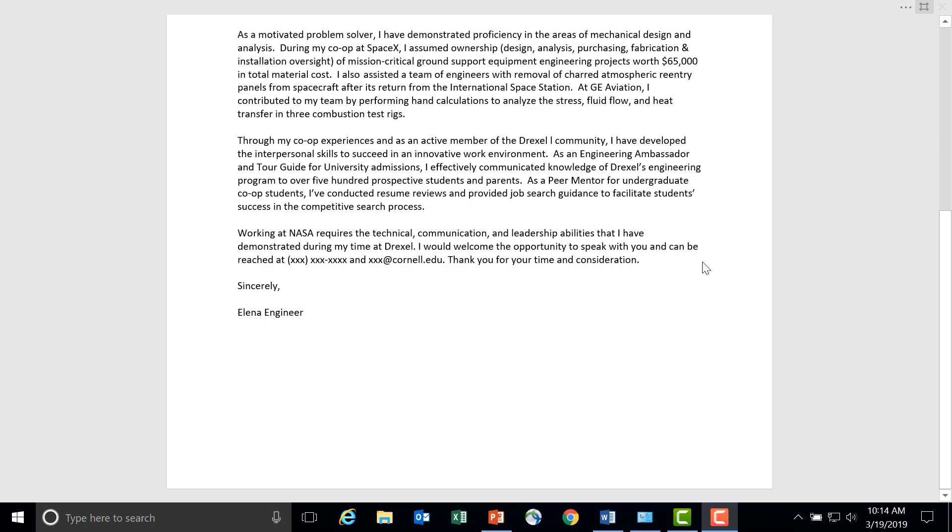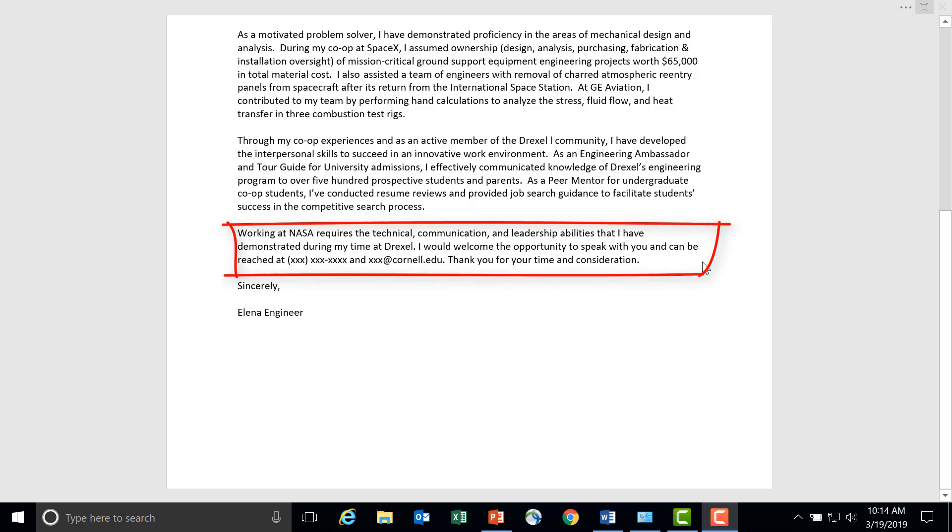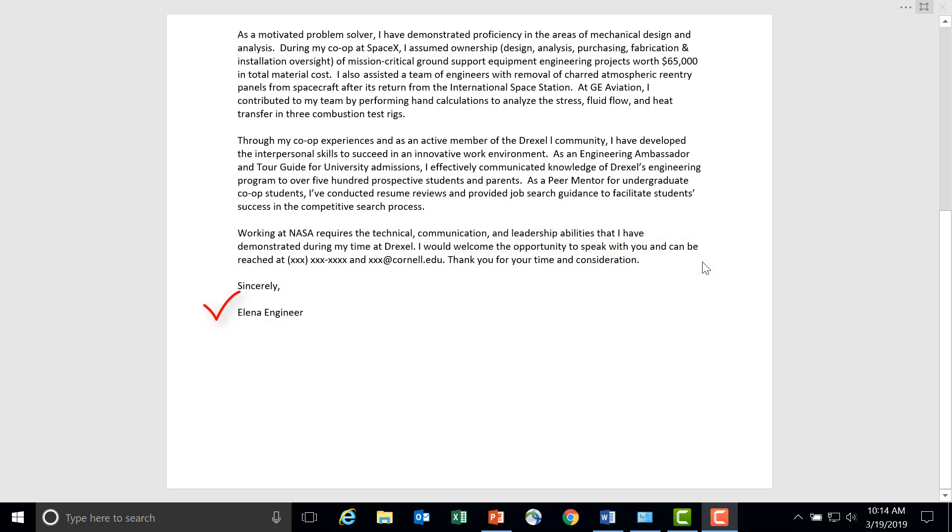The last paragraph is short and ties your story together. Thank the employer and close your cover letter with 'Sincerely' or 'Regards' and your first and last name. Proofread your cover letter and ask someone else to proofread it too.